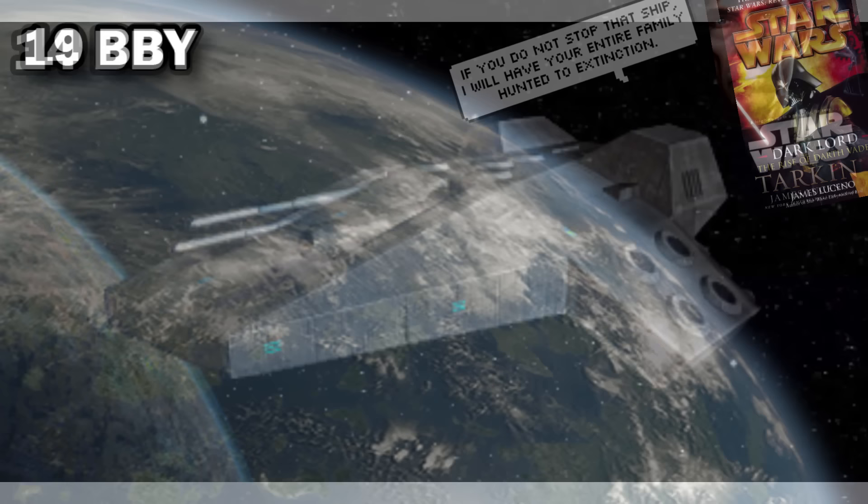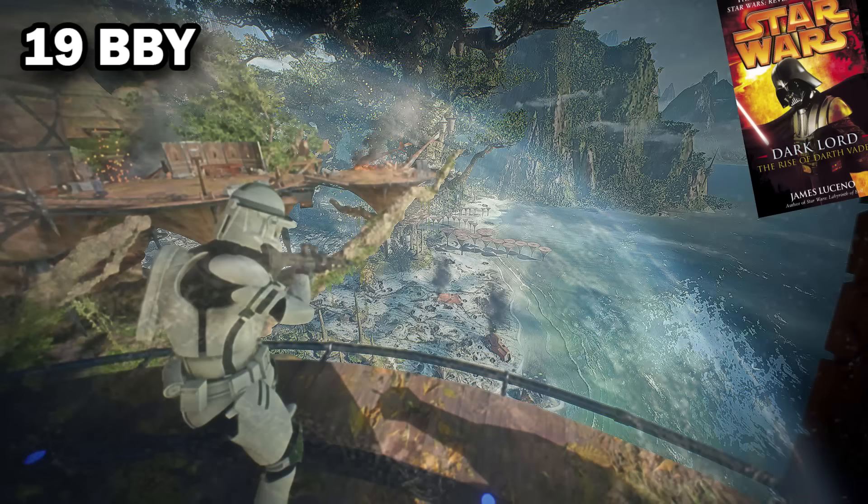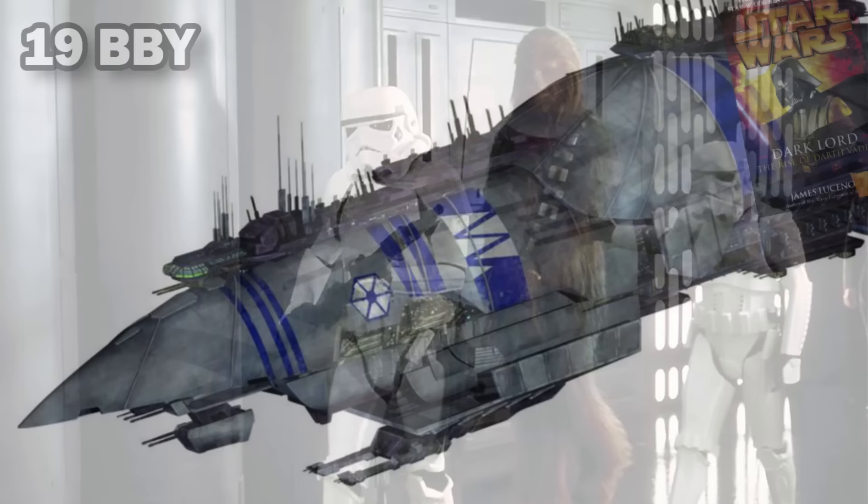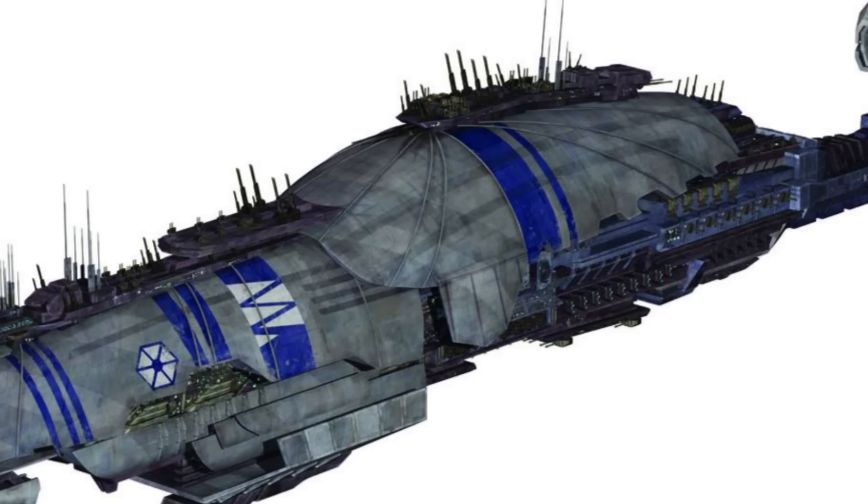In Legends, the direct predecessor, the Detainer CC 2200 Interdictor Cruiser, was stationed right over Kachiro, which was the site of the Battle of Kashyyyk. With their interdiction field, they were able to prevent the escape of the Wookiees already being subjugated by the Empire. Some Jedi survivors of Order 66 used a requisitioned Class Light Destroyer to crash into the CC 2200s, breaking open a window for hundreds of trader ships that were able to free a great number of refugees.